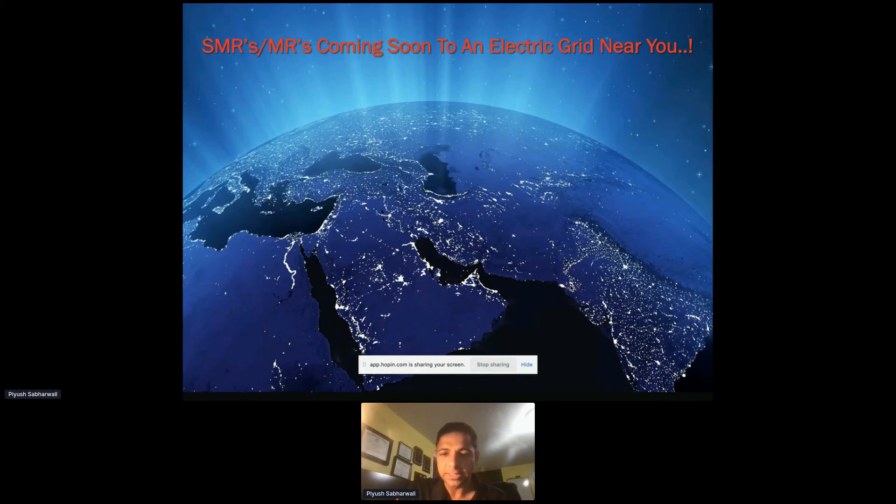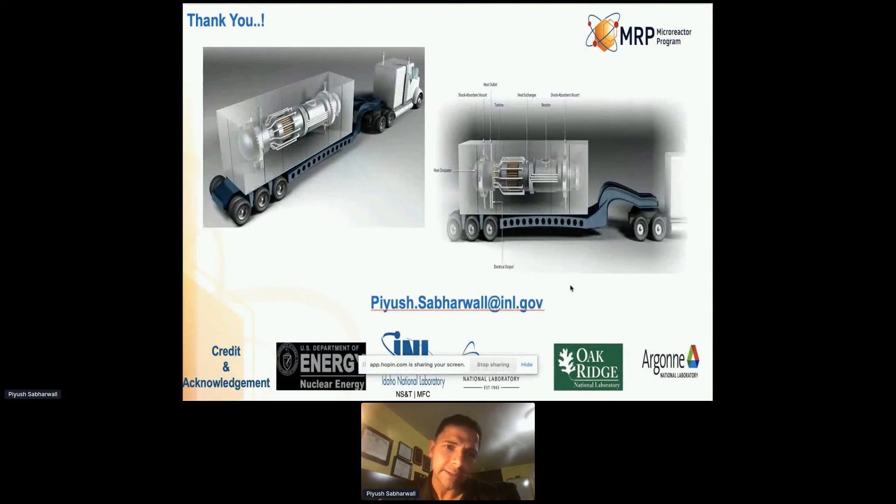That is one of the most prominent ways to reduce emissions in a sustainable manner going forward. I'd like to credit and acknowledge US DOE, INL, Los Alamos, Oak Ridge, and Argonne National Lab — because this is a joint effort between various labs. With that, I'll be happy to take any questions.